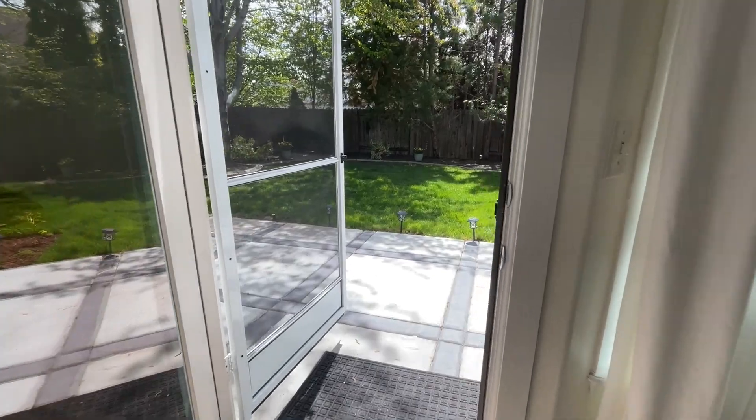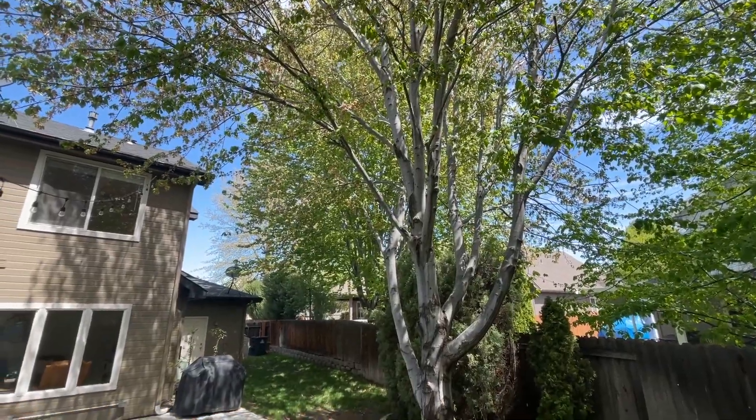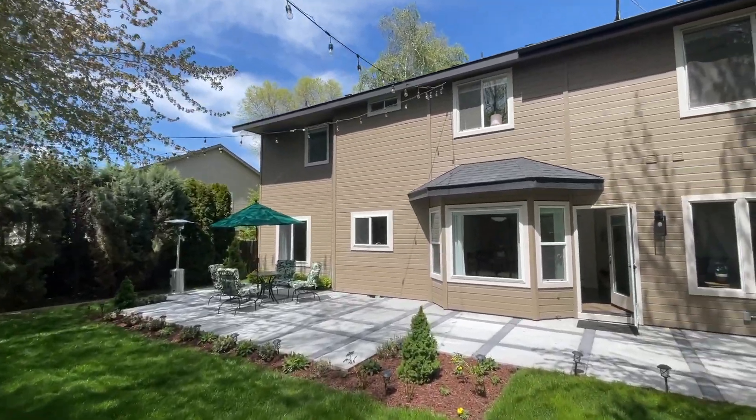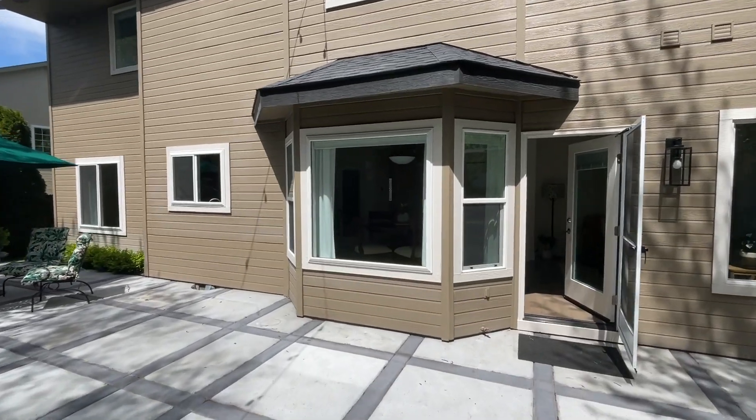And lastly, you've got this beautiful backyard with mature trees — it's green, it's lush, it's got privacy so you don't see the backyard neighbors. It's got an expansive patio perfect for entertaining, barbecues, and having company over. It's perfect.